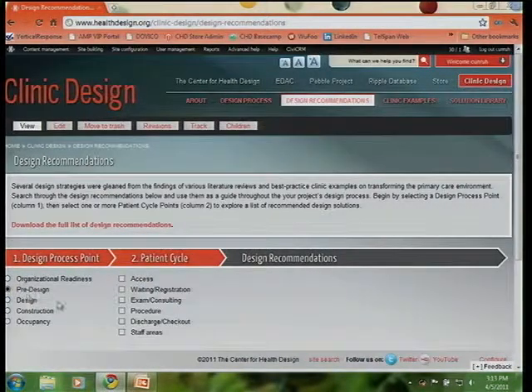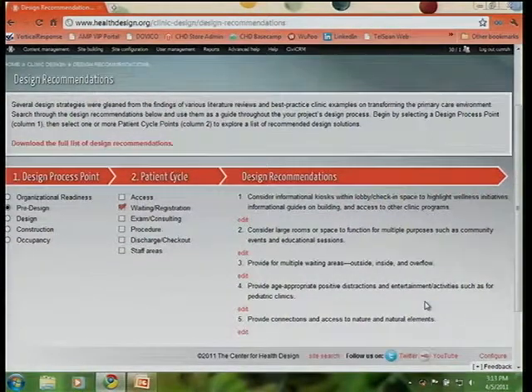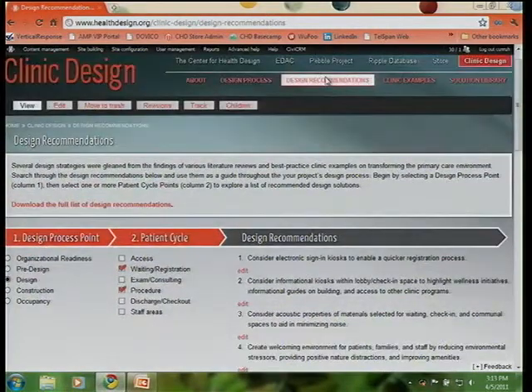Let's say you want to learn about providing access information or waiting registration information for your patient cycle. This is organized based on the typical cycle that a patient would experience throughout the clinic visit. You can click one or more of these and get a list of design recommendations useful for that particular stage in the process, as well as how it's relevant to that patient cycle phase. You also have the opportunity to print the entire list.